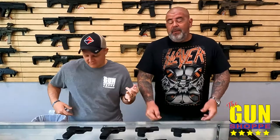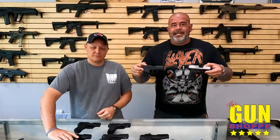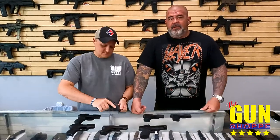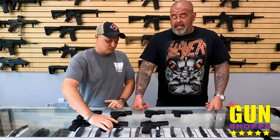Cool stuff here. People are asking — yesterday in class and been asking for a while — about 365s. They say they're hard to find. Folks, we got tons of them. We get them constantly. We get huge shipments of them because it's still the number one selling gun, at least here, but I think probably in the country.